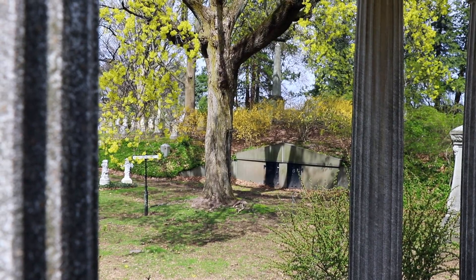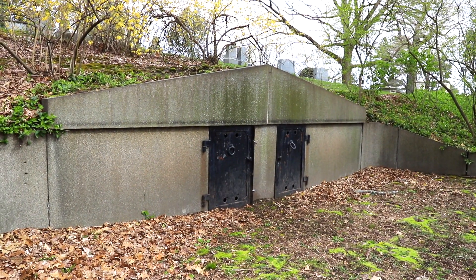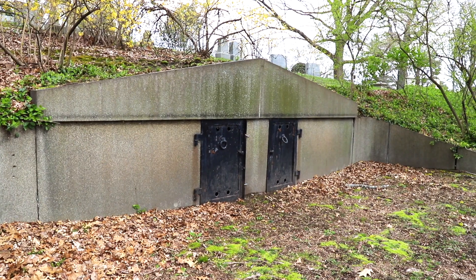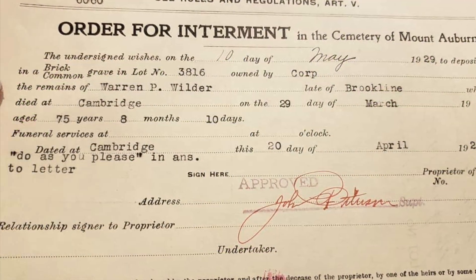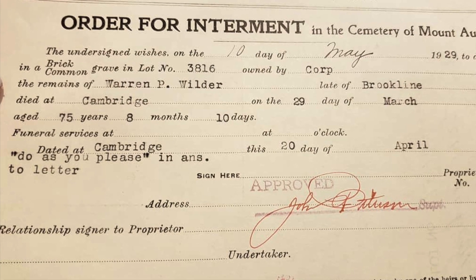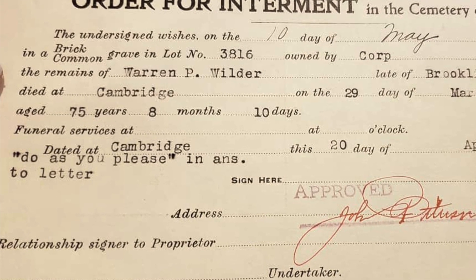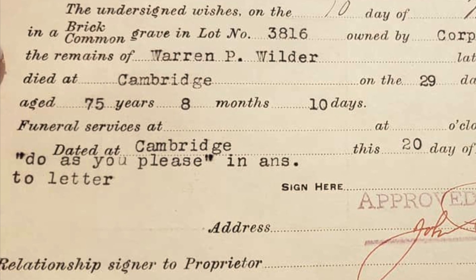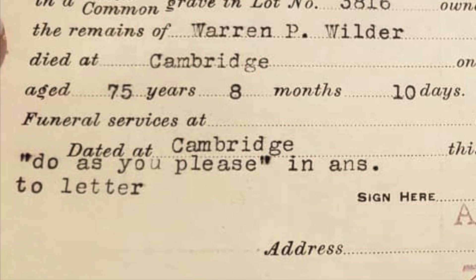Later on in the cemetery's history, when cremation became a more popular option, the Greenbrier Tomb would be used to respectfully store cremated remains of those never claimed from the crematory by a family or funeral director. It was often up to the cemetery to contact the legal custodian of the remains. As you can see in this picture, the cemetery attempted to reach out to the funeral director who cared for this person's body, asking for his permission to bury the cremated remains after a number of years sitting in the Greenbrier Tomb unclaimed with no next of kin.